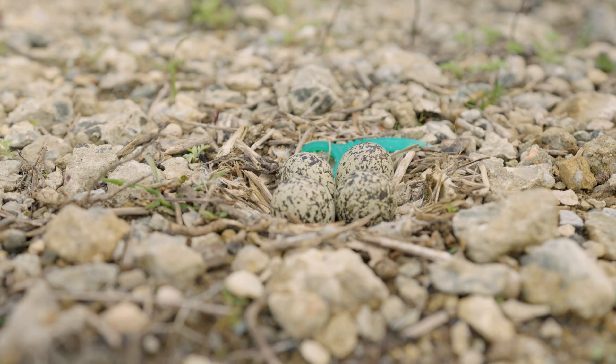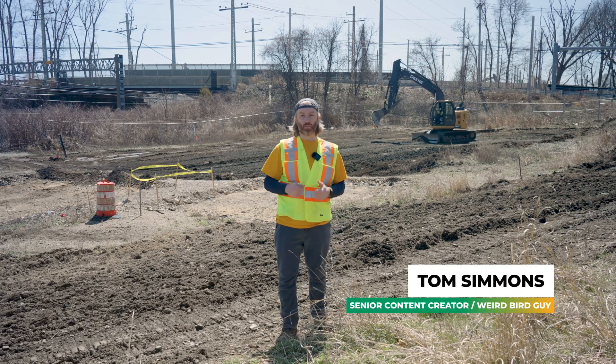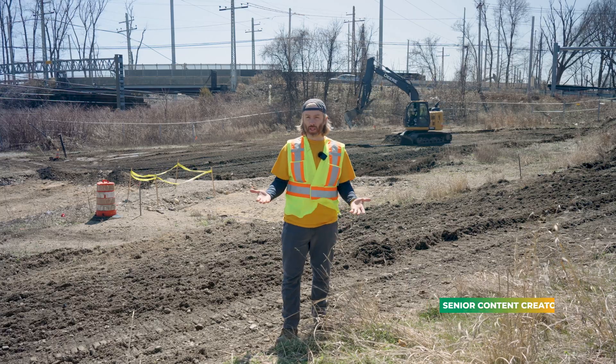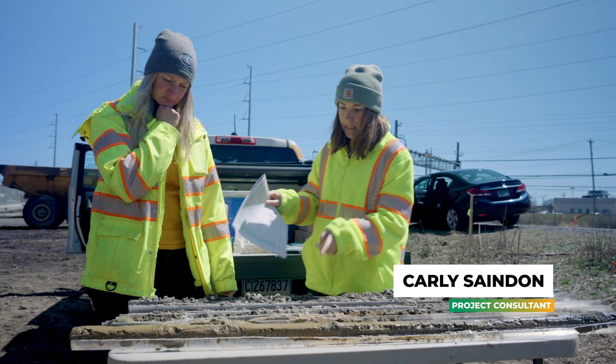That is a killdeer nest, and the killdeer is an extremely hard-to-see bird. But luckily the folks working on this site were able to spot it and take the appropriate steps to help preserve its nest while also getting the work done. We're going to hear from HRP's Carly Sandin now about what that was like and a little bit about the kind of work we're doing out here.